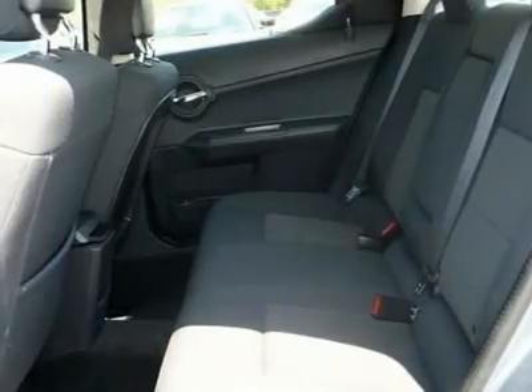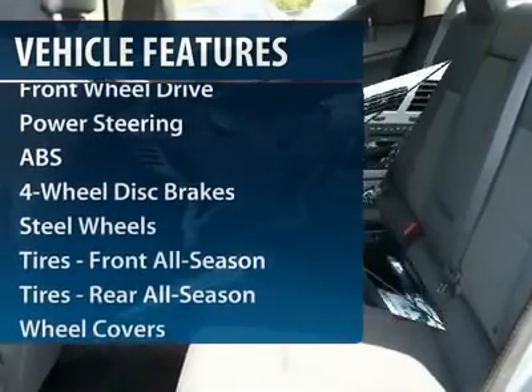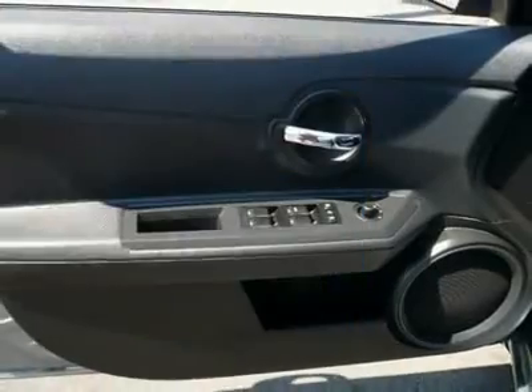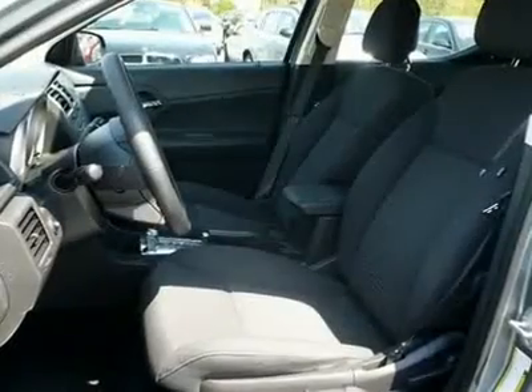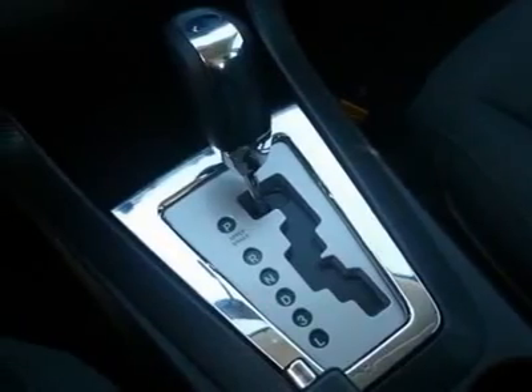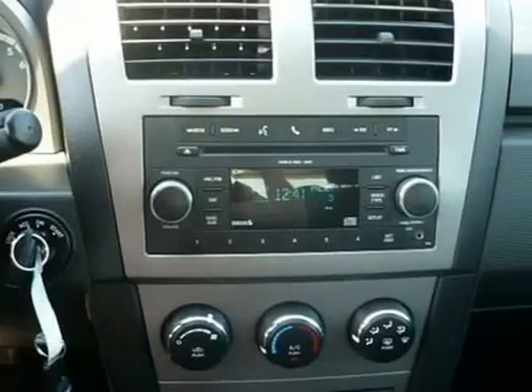Here are some of this vehicle's great options: anti-lock braking system, air conditioning, power steering, adjustable steering wheel, cruise control, floor mats, four wheel disc brakes, keyless entry, AM FM stereo radio, front wheel drive.